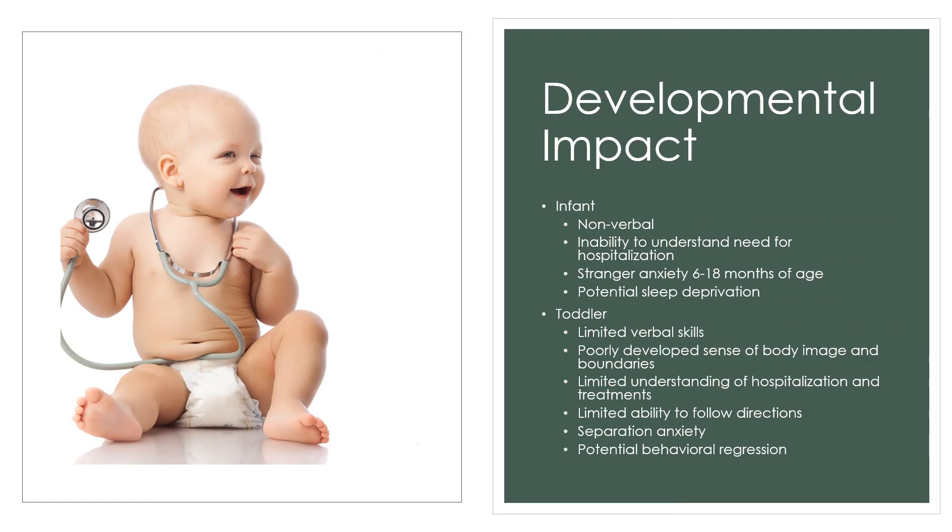For the infant, hospitalization causes stress because they understand they're in a strange place with strange people. They can't express that verbally — only through behavior. They may be more irritable, crabby, or sleep deprived. Infants also experience stranger anxiety between 6 and 18 months of age.